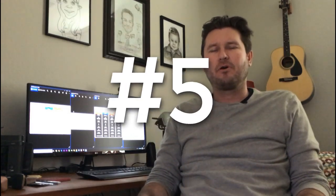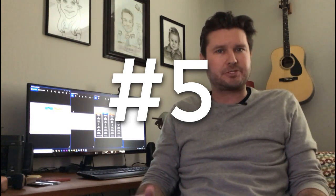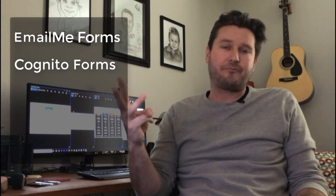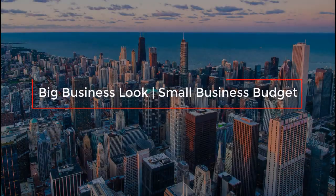Hey guys, welcome back. It's been a while, but this is video number five or maybe six of 52 that I promised you this year. Today we're going to talk about online web forms, specifically four different forms. I want to go over the price, what is the best one to use, and to get the most bang for your buck. Those are Email Me Forms, Cognito Forms, Jot Form, and Wufu Forms. Again, welcome back. This is Jesse Clark with Big Business Look on a Small Business Budget.